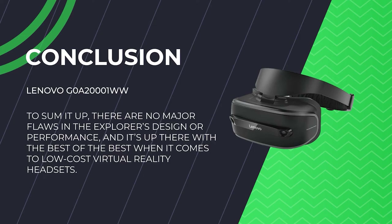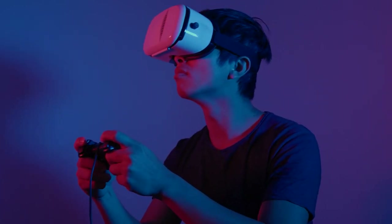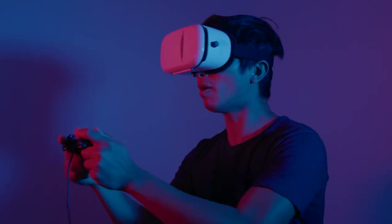As a virtual reality headset for sim racing, the Lenovo Explorer is one of the best available and significantly less expensive than comparable models. There are no major flaws in its design or performance, and it's up there with the best when it comes to low-cost virtual reality headsets — well worth a look if you're searching for affordable VR racing. And that's a wrap on our list of the five best VR headsets for sim racing.